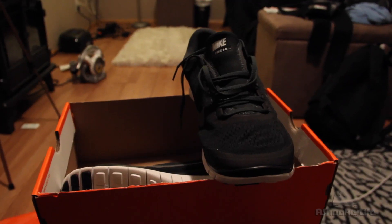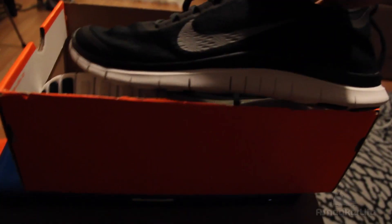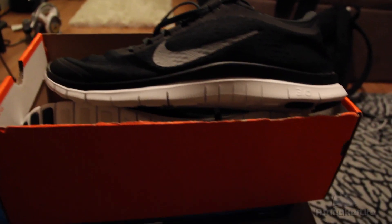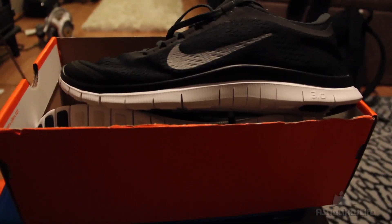That's what I copped — these are fire, so I ain't even tripping. What do you guys think? Any of y'all have some Free Runs? How did they do for you? I'm about to get some cardio in right now. That's my little Nike outlet pickup.